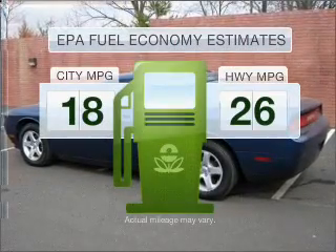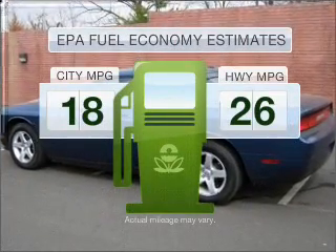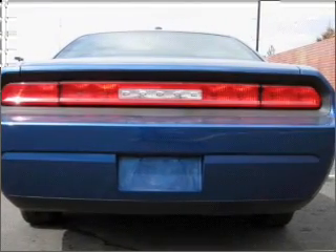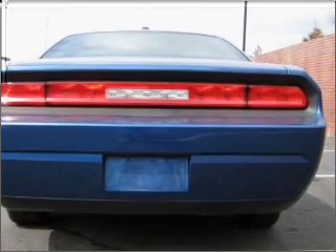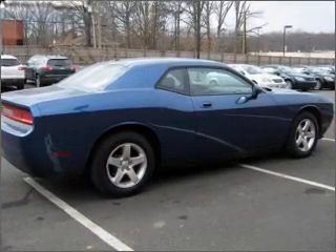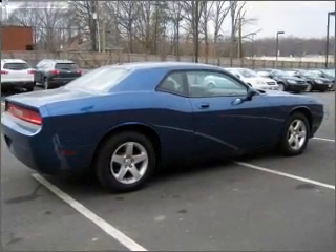Better gas mileage means better long-term driving, and this ride delivers with a great low-fuel consumption rate. With a reliable six-cylinder engine connected to a smooth-shifting automatic transmission, premium wheels lend a distinctive appearance. The anti-lock braking system will help deliver you safely to your destination.